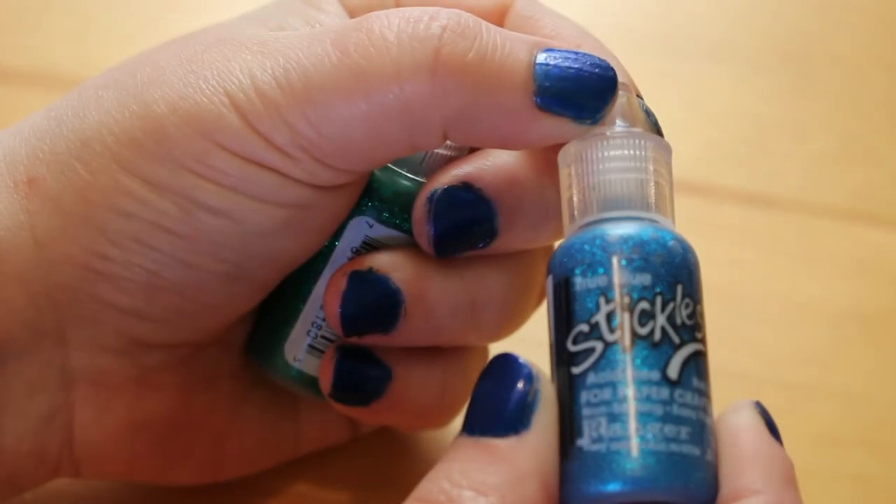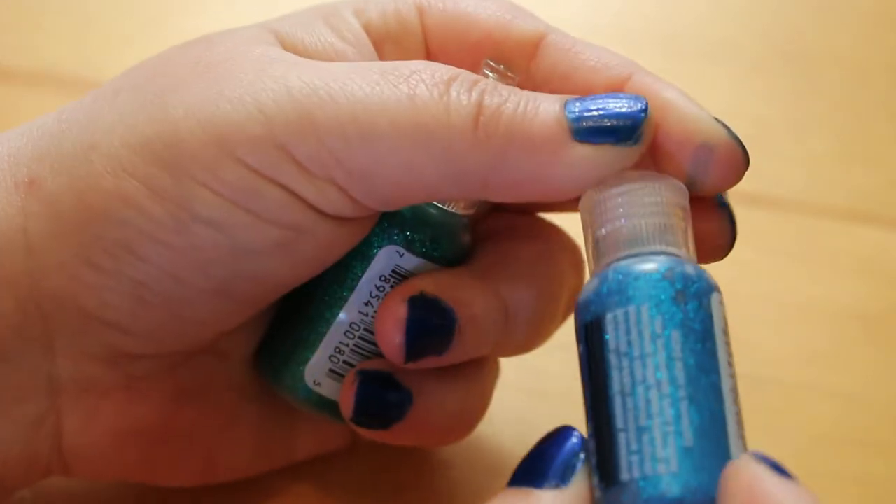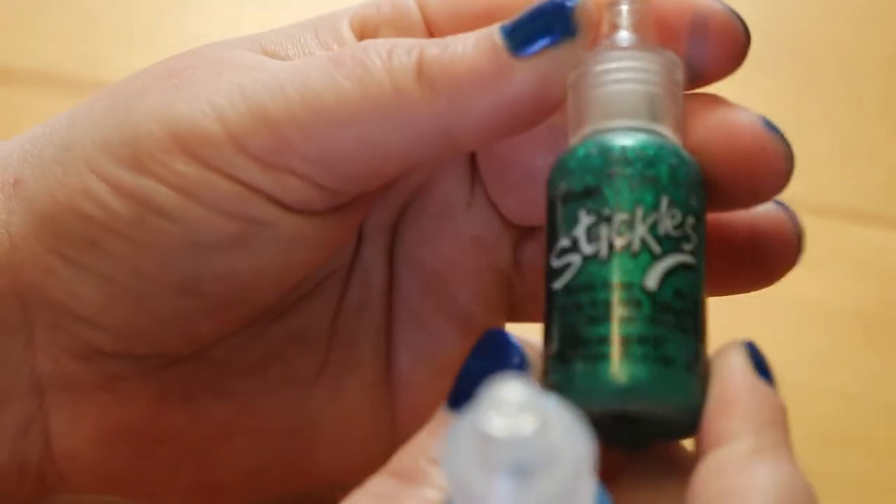I also got two bottles of Stickles this month — true blue and green. They're gorgeous, and I'm thinking Christmas is coming so I will be using those a lot along with the rest of my Stickles and other glitter glues.